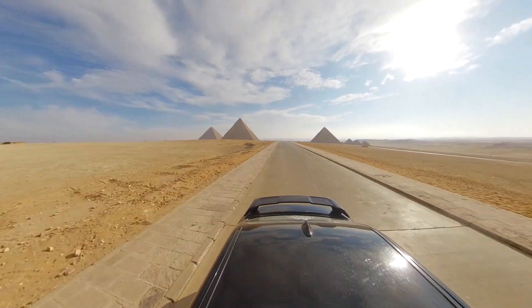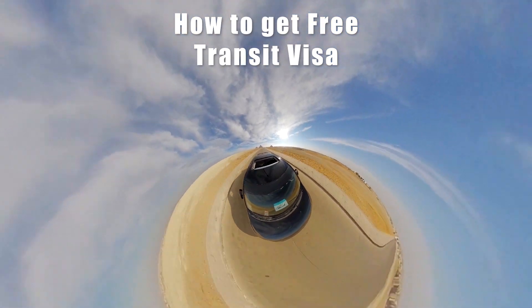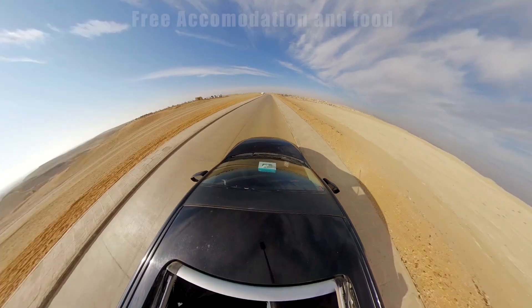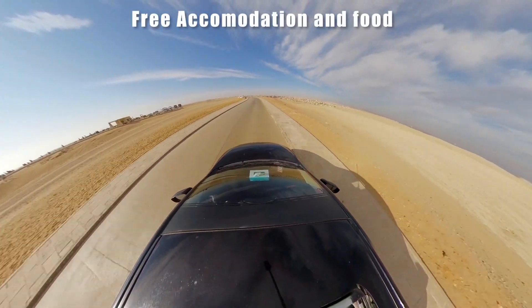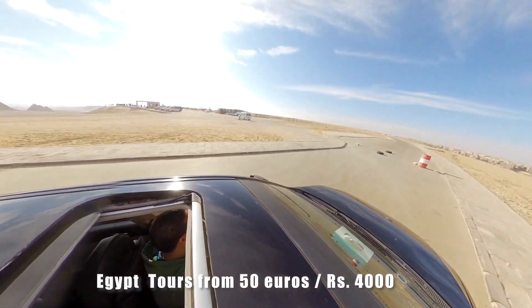In the first episode of Egypt Travel Guide, I will tell you all the possible details of Egypt Transit Visa and how you can get it free of cost. Also how you get free 5-star hotel accommodation and food. I will also tell you the best possible way to see Egypt within 50 euros.